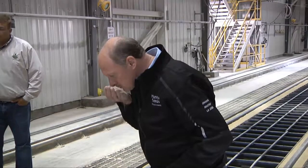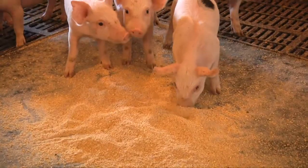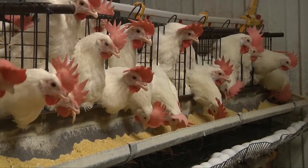Most of the value of the soybean comes from the meal, which is the protein portion used as livestock feed. We have the livestock industry in South Dakota and across the U.S., and certainly want to preserve that so that we can keep that meal consumption up.